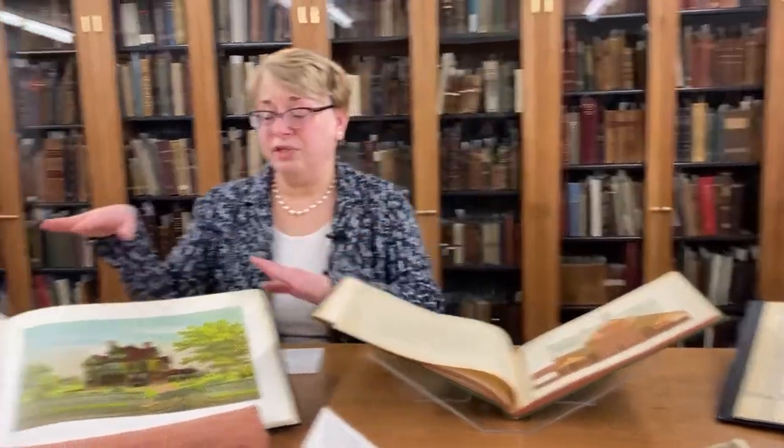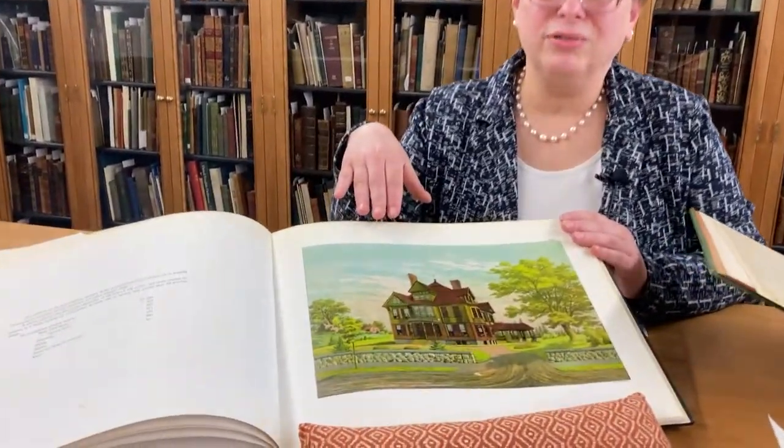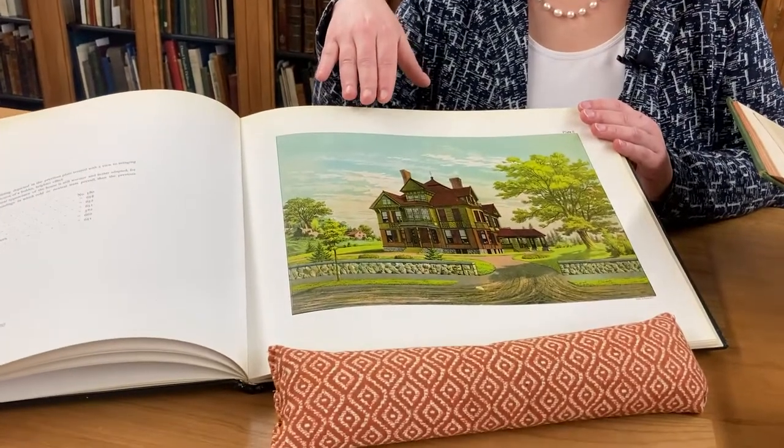The Victorian homes with all of that gingerbread and bric-a-brac trim, of course, required more colors. A Victorian house like this called for seven different colors.